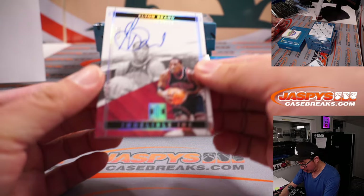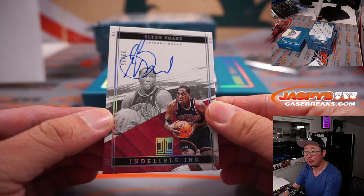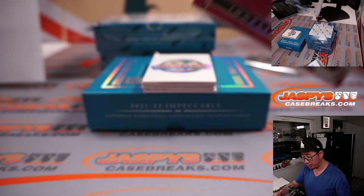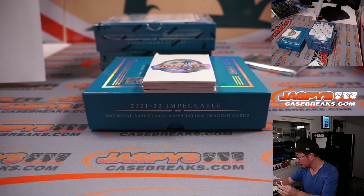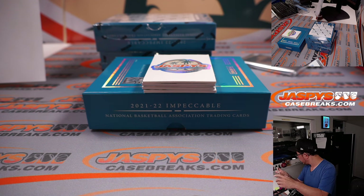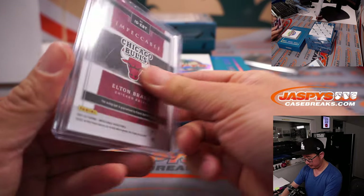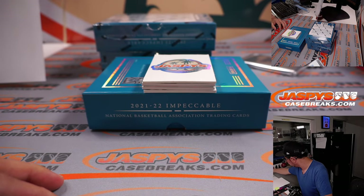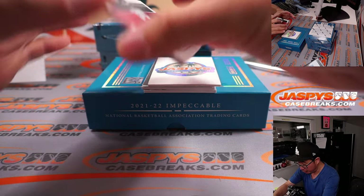All right, here are our hits. Elton Brand, 22 out of 25, Indelible Inc. Bulls Edition. Chicago 2 — that's going to be for Carl. There you go, Carl.